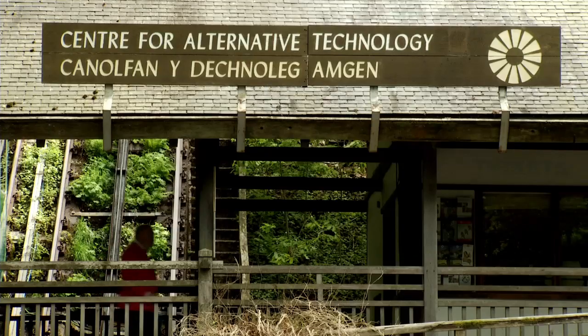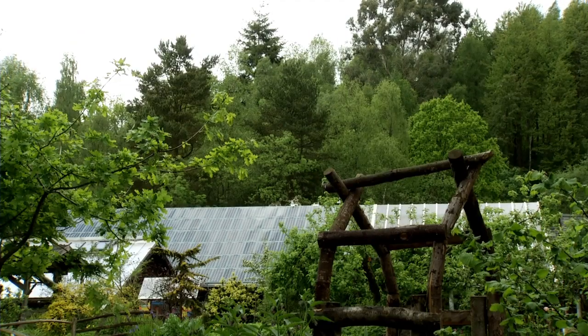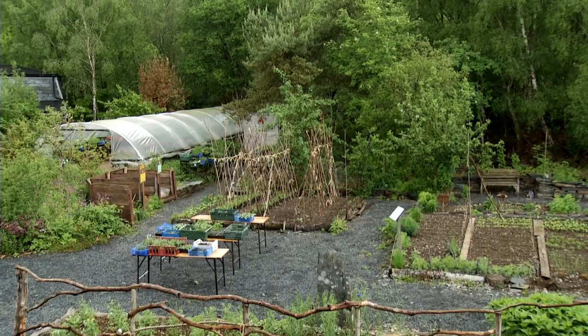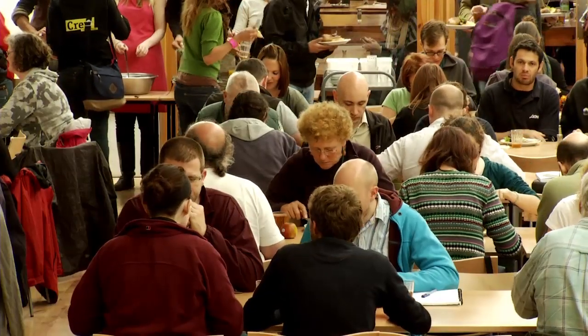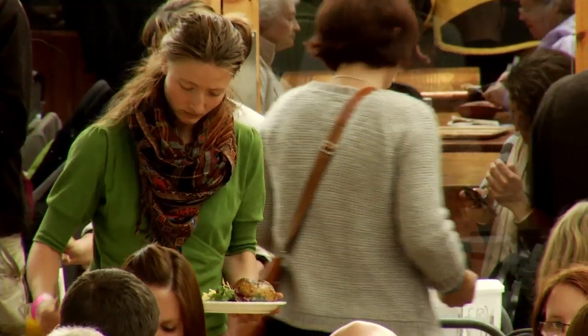The Centre was set up in 1975 with the aim of informing, inspiring, and enabling practical solutions for sustainable living, and since then we've gone on to be a living laboratory for environmental technologies. We run short courses in everything from organic gardening and sustainable woodland management to photovoltaic installation. It attracts people from all sorts of areas and disciplines, so it's not just engineers — because you're mixing with people from other courses you're able to develop your own ideas.